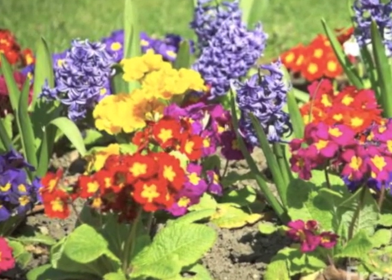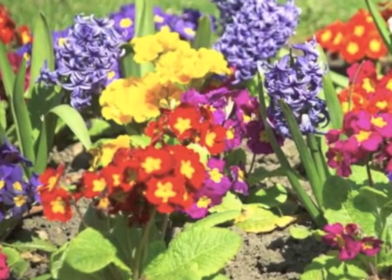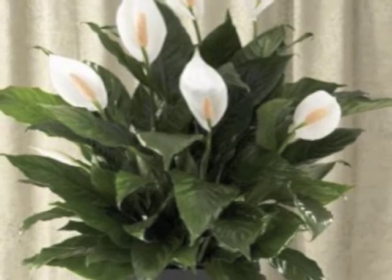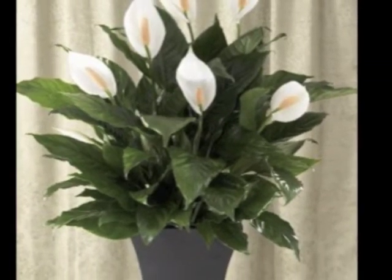Blossoms are flowers. They can produce seeds that make new plants, just like fruits can. Blossoms are the pretty part of the plant that we take inside or plant in our yard because we think they are pretty to look at.